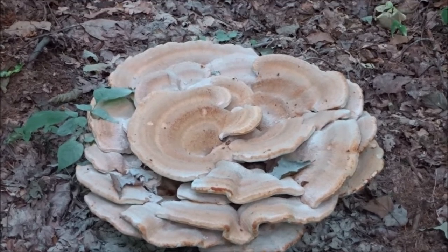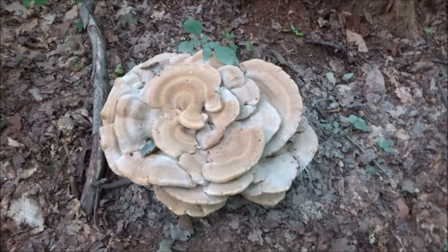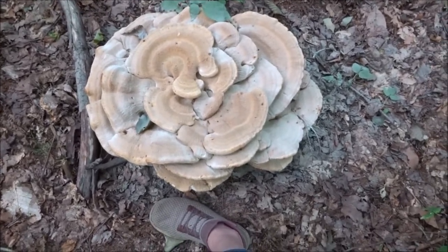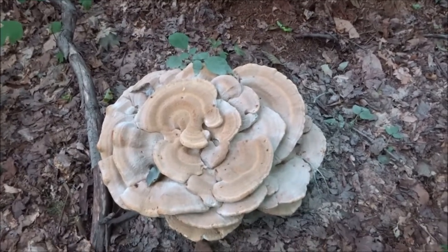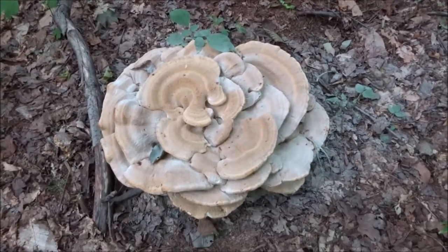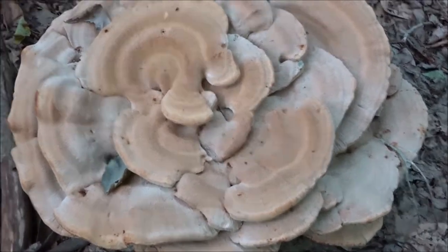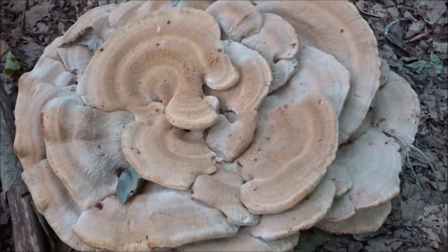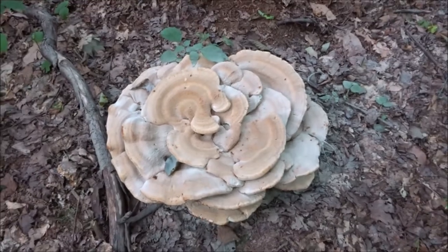I have no idea what it is. Just for general scale — that's my foot and that's the mushroom. This one's bigger than the other one. Like I said it looks like chicken but it's tan with a white underside. I don't know, hopefully I can find it in my book.